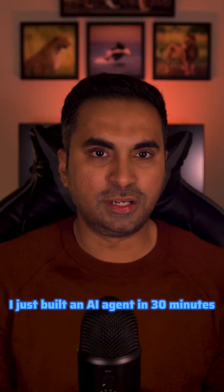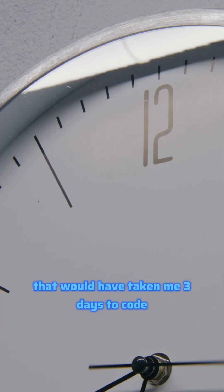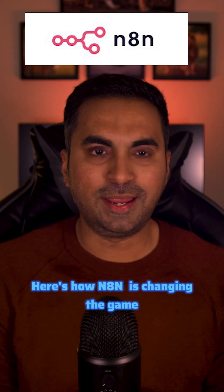I just built an AI agent in 30 minutes that would have taken me 3 days to code. Here's how NA10 is changing the game.